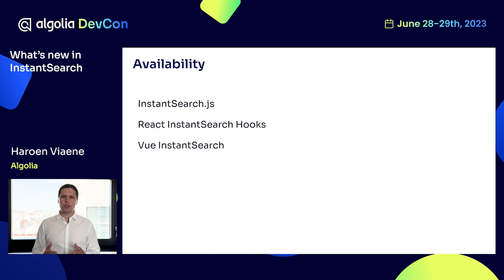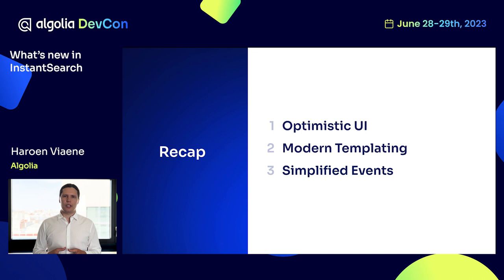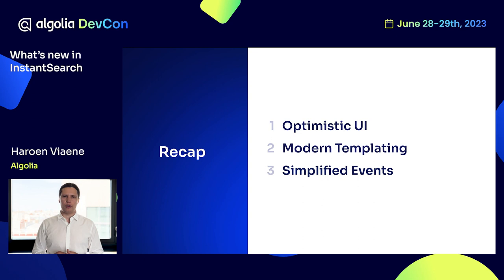All of this is available in Instant Search JS, React Instant Search Hooks, and Vue Instant Search. As a recap: we have introduced optimistic UI so that your experiences work much better on low network conditions. We have improved templating in Instant Search JS to now be completely modern. And we have severely simplified how events get sent from Instant Search, making it much easier for you to leverage great insights capabilities. I'm really looking forward to seeing what you build with Instant Search — I'm available for answers in the chat or you can find me online. Have a great rest of the conference.